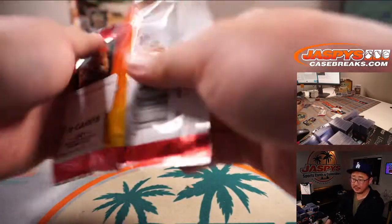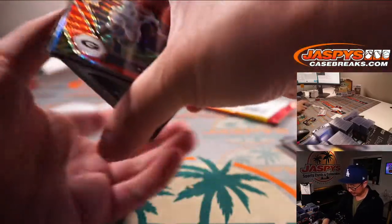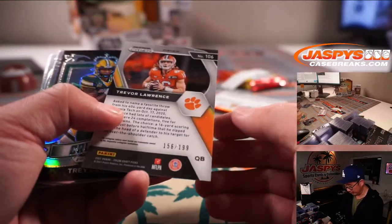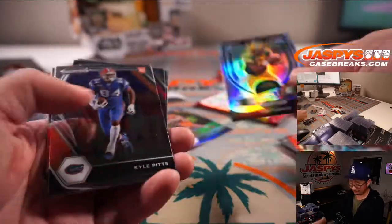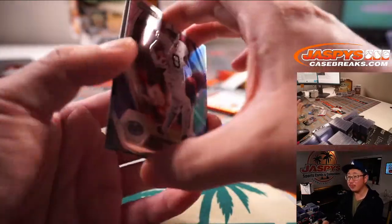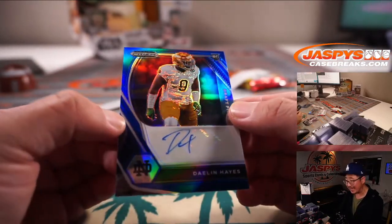Alright, next pack. Ooh, a blue Trevor Lawrence to 199, and a silver Crusade Trey Lance. Nice. Kyle Pitts, Trey Sermon as well, so on and so forth. Behind Allen Robinson, your autograph is Notre Dame's Daylon Hayes — and that is numbered to 149.